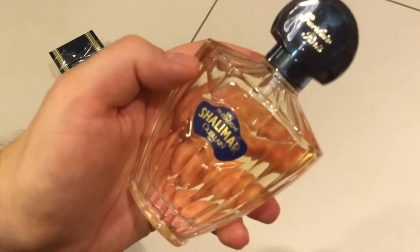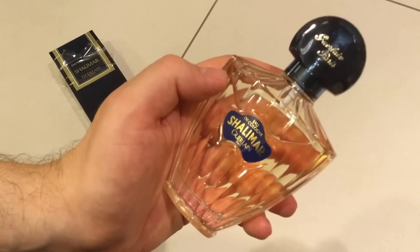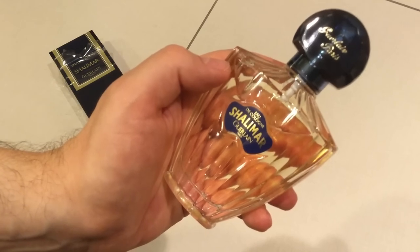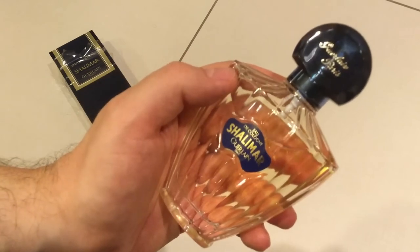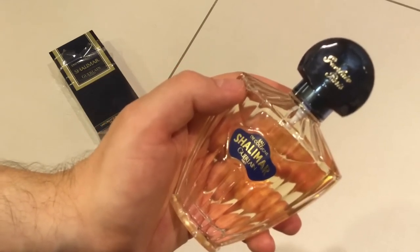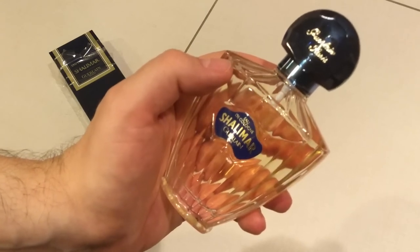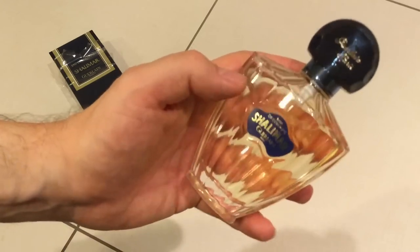On me, usually Shalimar Eau de Parfum tends to turn very warm, very soft, very luscious, very comforting, very safe. The vanilla is furry, fluffy, velvety on me. The Eau de Cologne, so far, is a very tamed vanilla. The citrusy note keeps it fresh, so the velvety, furry, fluffy aspect of it is less fluffy.